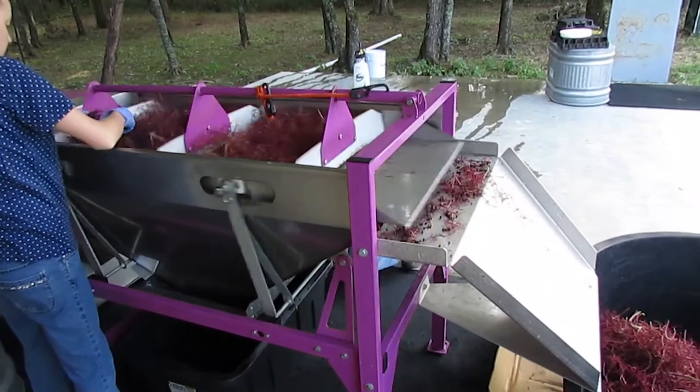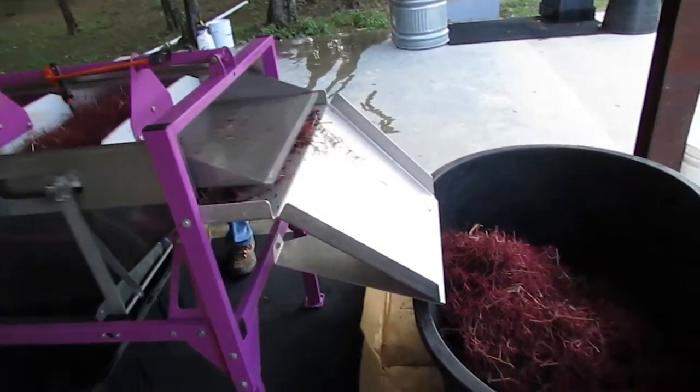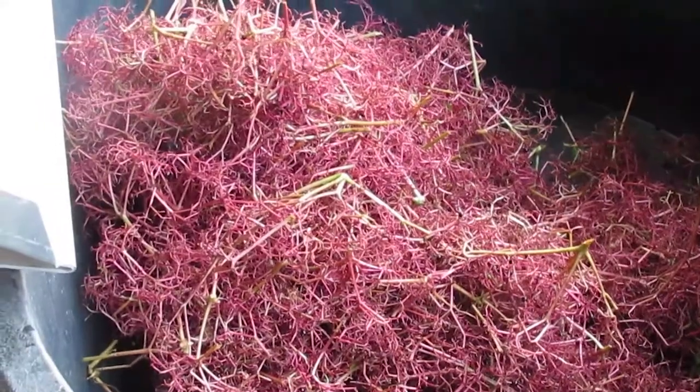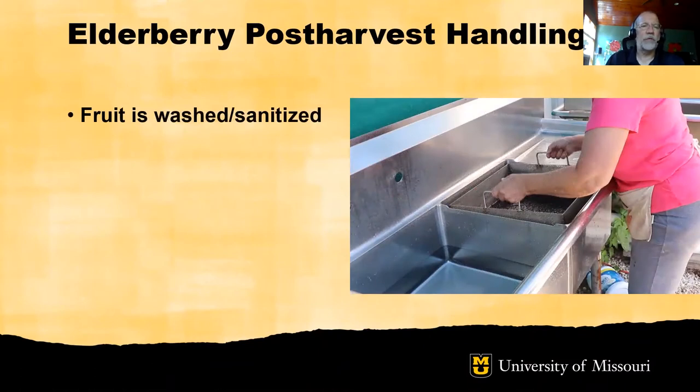The de-stemmer does an excellent job of removing the berries. Following de-stemming, the fruit is washed and sanitized using a three-bay sink setup. The first dip is into a sanitizing solution — Sherry's tested the concentration so she knows what it is. After that, the berries move into two rinses and then are brought out for draining.